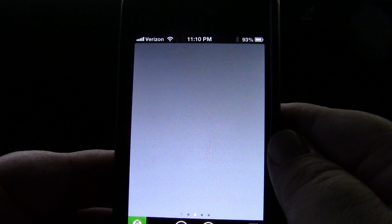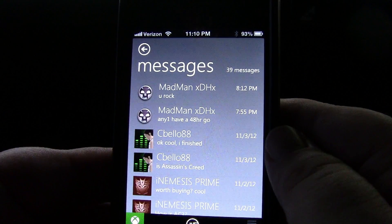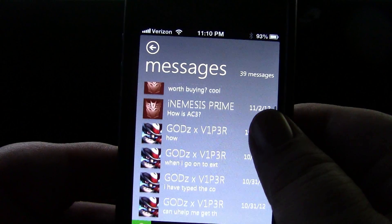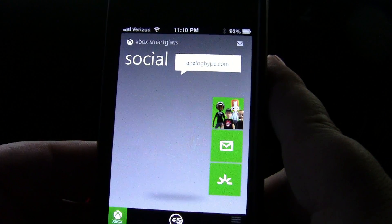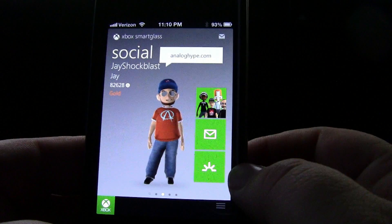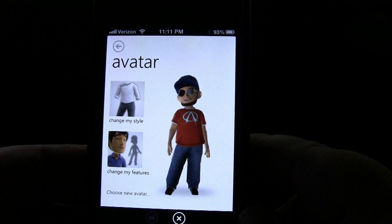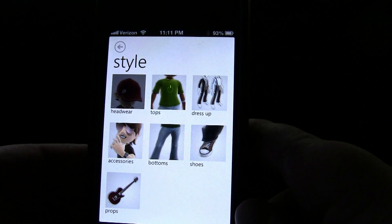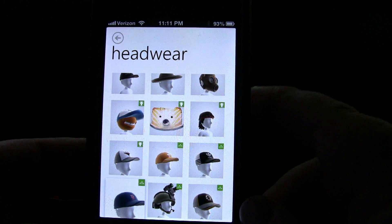I can check my messages — all the crazy messages that I get. You can set up beacons if you really want to. I can change my avatar right here on the fly, change my style. I can change headwear — not that I'm going to — but it shows you all the different headwear that I have.